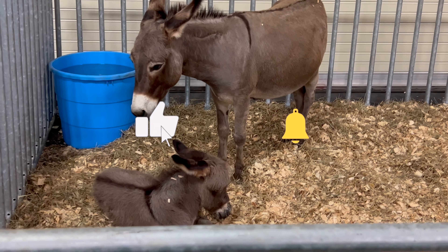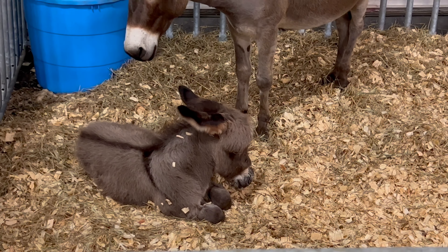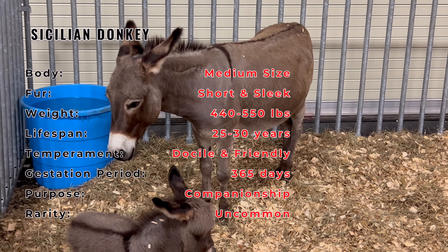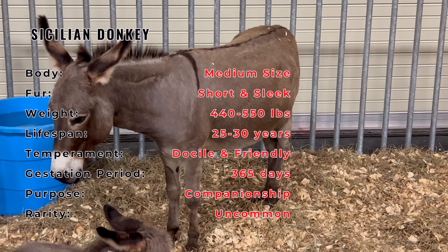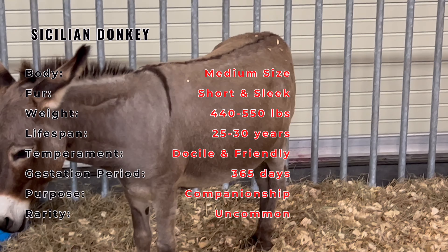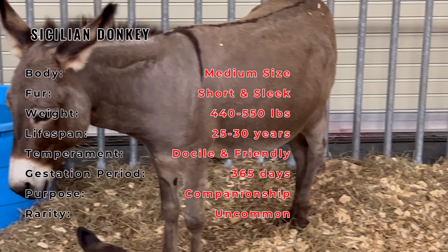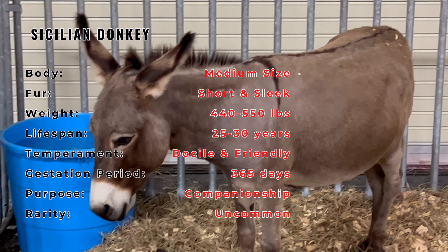The Sicilian donkey, also known as the Sicilian burro, has its roots in the Mediterranean island of Sicily, Italy. These donkeys have been an integral part of Sicilian agriculture and culture for centuries, with a history intertwined with the island's agricultural heritage. They have played a vital role in both work and transportation.